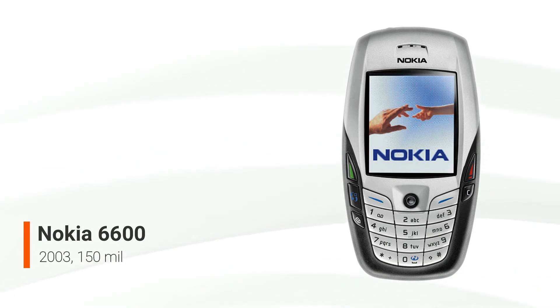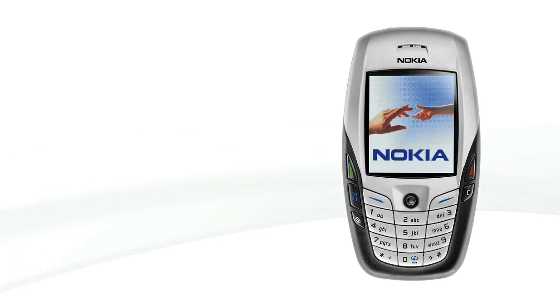It is not to be confused with the current Nokia 6600-fold, Nokia 6600-slide, or Nokia 6600-i phones, which bear little similarity to the original Nokia 6600. The Nokia 6620 is a variation of the Nokia 6600 that was released in the United States. The 6600 sold 150 million copies during its lifetime, making it one of the most popular phones ever.